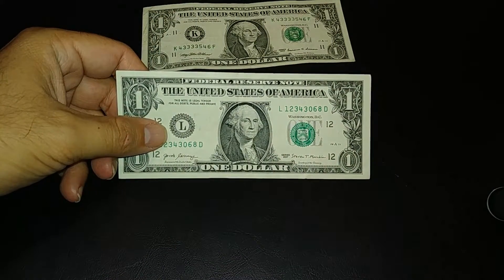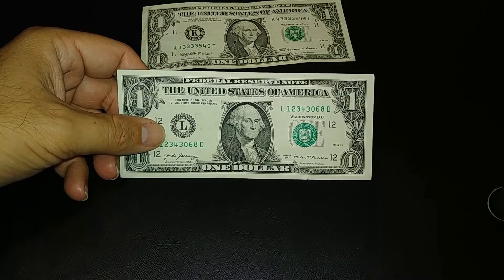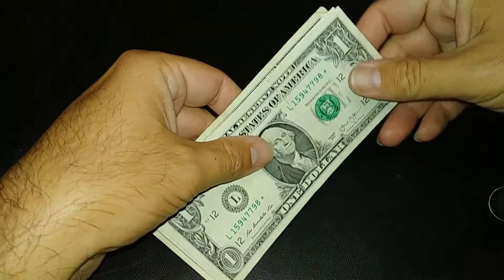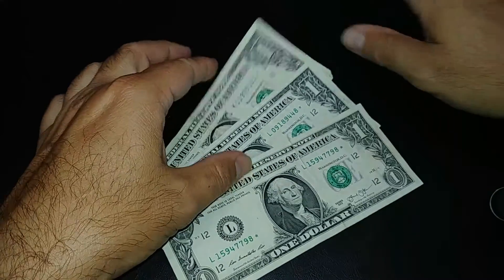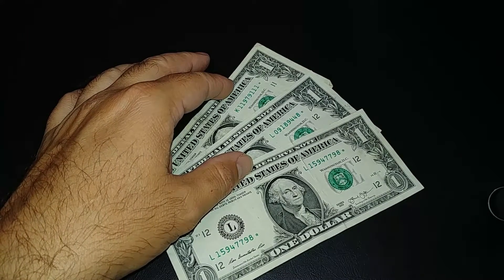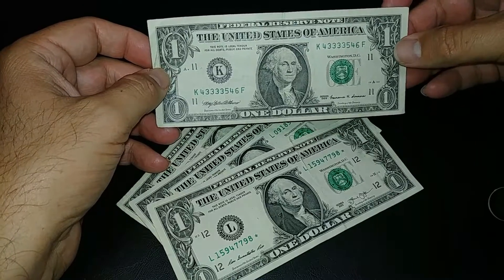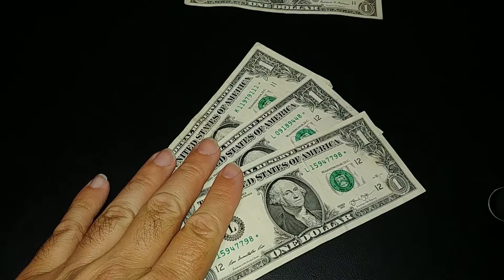We also got a bill with serial 12343068 — the last four numbers aren't that exciting, but I really like the one-two-three-four at the start. Not sure if I'll keep it though. And believe it or not, we got three star notes. I'll get my computer out and research the star notes, and also check if that 1999 is a web note — I can't remember if it's the 99s or 95s.